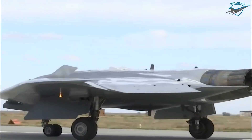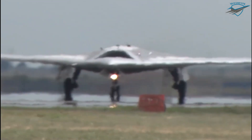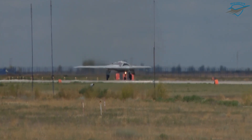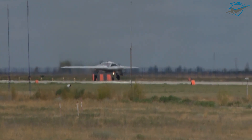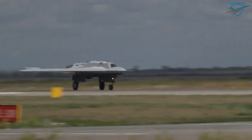The three additional prototypes should be ready for flight tests in 2022 and 2023. The source in the military industrial complex also said that the serial Hunter will receive a standard flat nozzle to further reduce their thermal and radar signature.